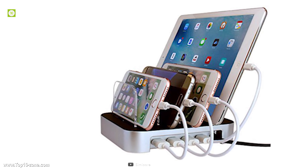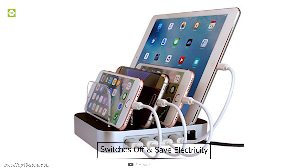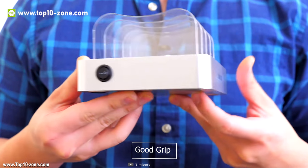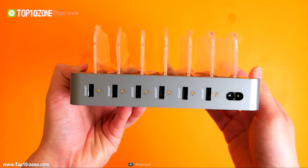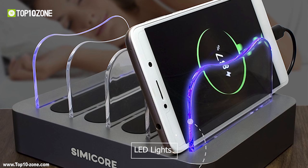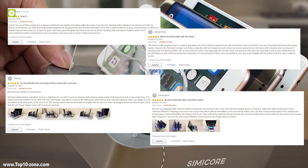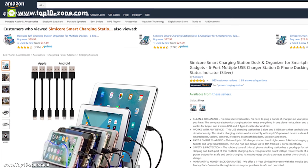It only delivers power while charging, and as soon as the battery is fully charged, it switches off the input power to save electricity. The rubberized docking station has a good grip for holding all devices which prevents them from slipping out. LED lights provide charging information so you can understand if your device is charging. With excellent reviews, the Semi-core USB charging station is available online at around $30.